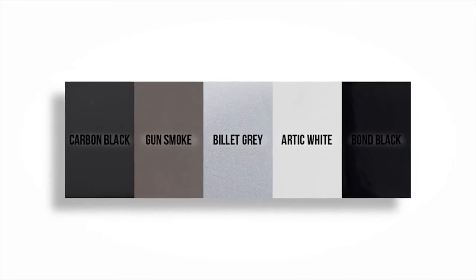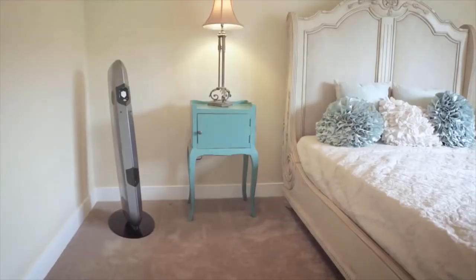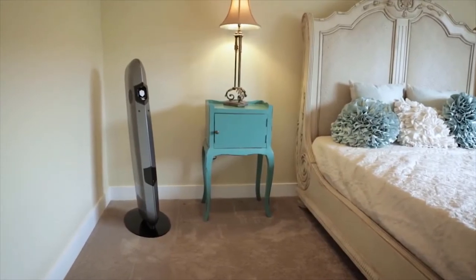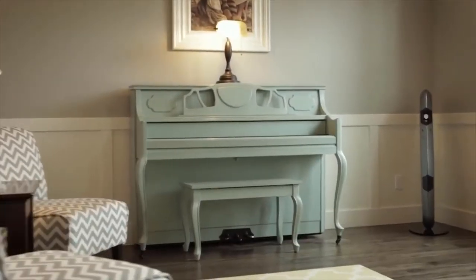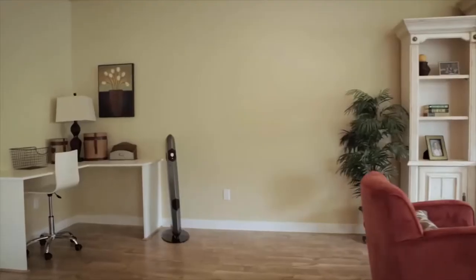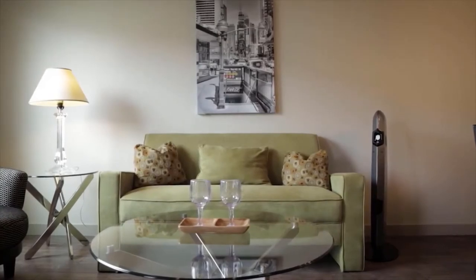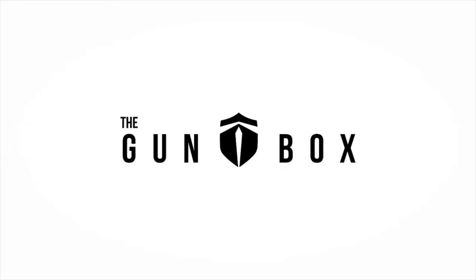With five great color options — carbon black, gun smoke, billet gray, arctic white, or bond black — you're sure to find the one that best fits your style and decor. The SK1 Tactical stands 43.5 inches tall and will hold a gun that is 39 inches long. The Gun Box SK1 Tactical is the modern-day gun on the mantle. It's time your tactical rifle or home defense shotgun was secured safely in plain sight, ready when you need it. Learn more at thegunbox.com.